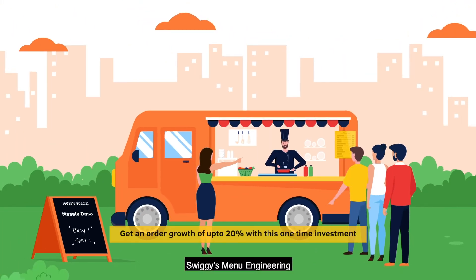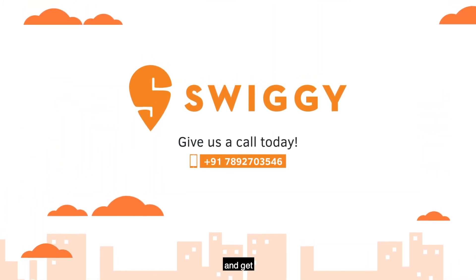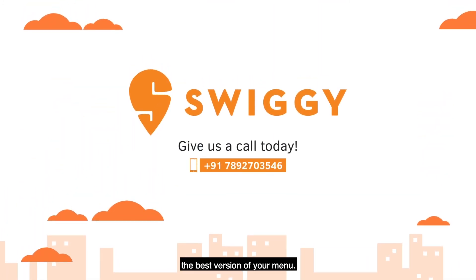Swiggy's menu engineering is a one-time investment that can get you an order growth of up to 20%, so hurry up, give us a call today, and get the best version of your menu.